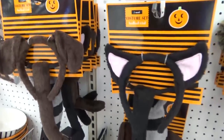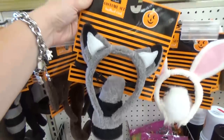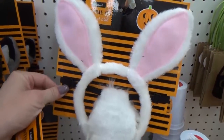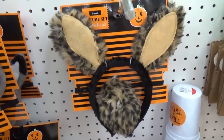Check out the costume sets — they have all different kinds of animals. These are really cool if you want to make up your own costume on a budget. There's a cat, a dog, a bunny, and Mackenzie's favorite — what she thinks is a cheetah, though we're not entirely sure.